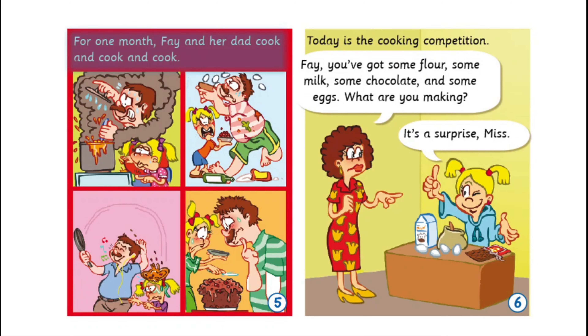Strange recipes. Rainbow risotto. Rainbow risotto comes from Italy. There are vegetables and some chicken in it. Follow the recipe: 1. Cut the chicken into pieces. 2. Cut some vegetables — carrots, tomatoes, peas, onions — into pieces. 3. Put the vegetables in a pot and cook them for 5 minutes. 4. Add some rice and mix it with the vegetables. 5. Add some water, then add the chicken and cook for 15 minutes. Your rainbow risotto is ready.